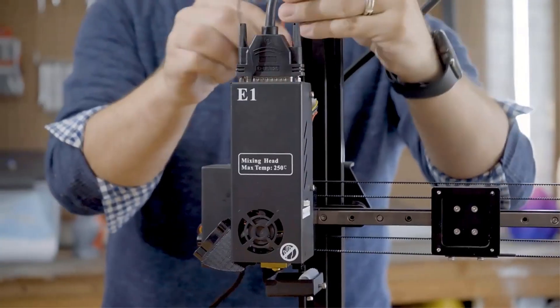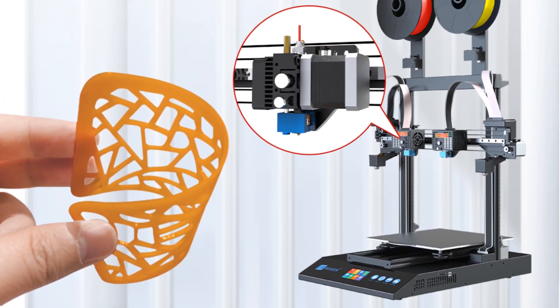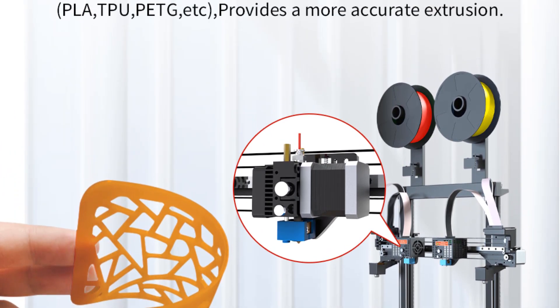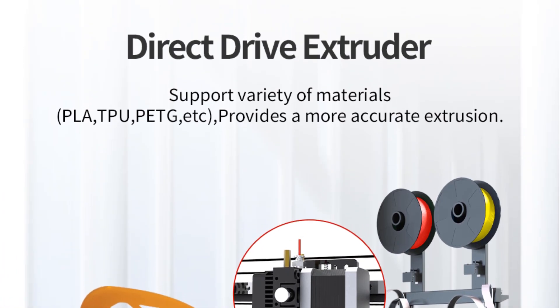Equipped with a direct-drive system, the Jamaica Artist D Pro ensures better filament control and allows for the use of a variety of materials, including flexible filaments. This feature expands the printer's versatility and enables users to create objects with different physical properties.